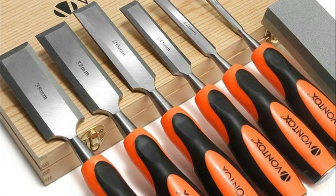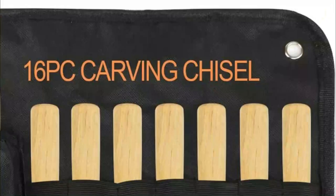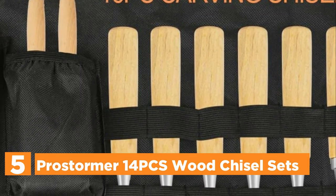In today's video, we will show you the top 5 best wood chisels. Let's get started. Starting our list at number 5, the Pristormer 14 PCS Wood Chisel Set.